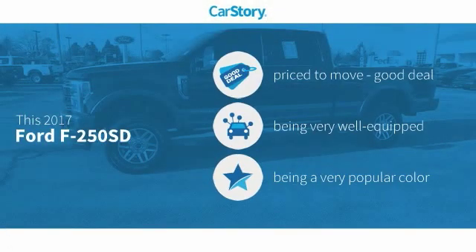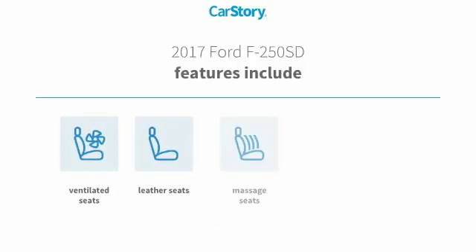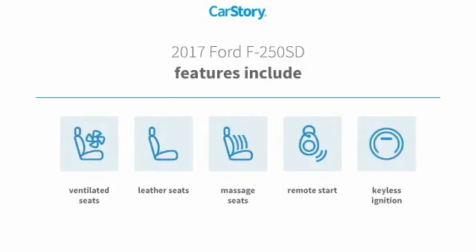CarStory research indicates this vehicle as being priced below the average market price. Loaded with features — features also include remote start, keyless ignition, leather seats, massage seats, and ventilated seats.